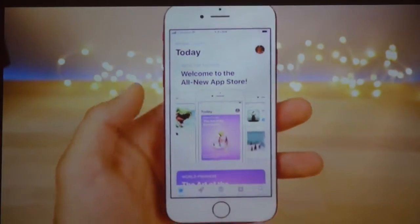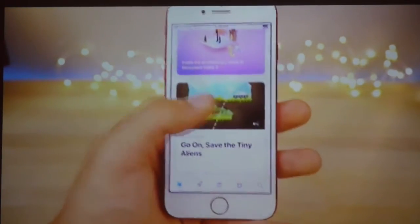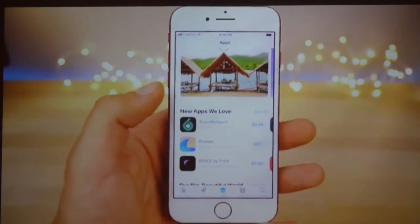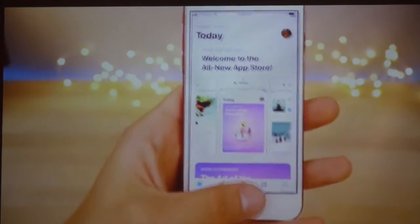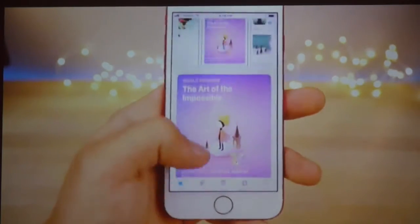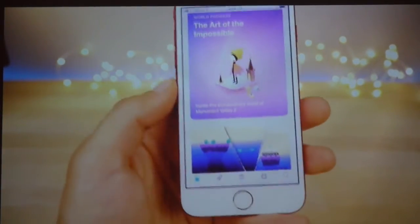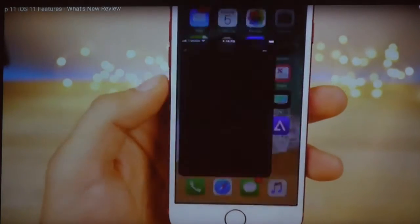The App Store got a complete rework — it looks completely different. Personally I think it's a bit too big; a lot of people liked the compact list view which is now gone. Everything is blown up like the music application. There are several new tabs: Today, Games, and Apps. Now you can also separately buy in-app purchases directly from the App Store instead of only within the app — I think that's a little too much clutter, but Apple seems to think it's a good idea. HomeKit has also received support for speakers.